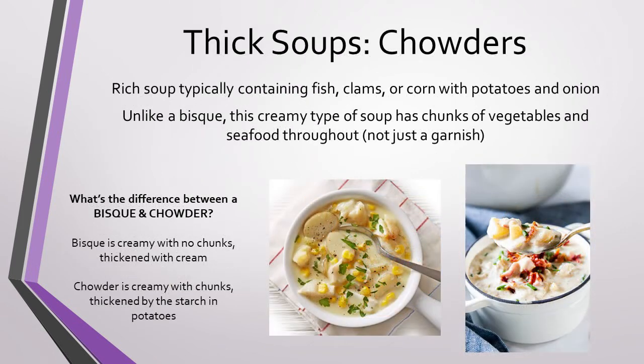And finally, we have chowders. Similar to the bisque, chowders are very rich soups that contain fish, clams, or corn, with potatoes and onion. Unlike a bisque, this creamy type of soup will have chunks of vegetables and seafood throughout, not just as a garnish. A chowder will always be thickened with potatoes, flavored with onions, and they usually contain some milk or cream to give it its classic flavors and textures. You can always differentiate a bisque from a chowder by what is on your spoon when you take a bite — bisques never have chunks throughout, while a chowder will always have a little cube of vegetables, potatoes, or seafood.